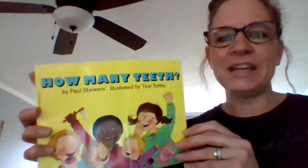How Many Teeth? This is written by Paul Showers and it's illustrated by True Kelly. How many teeth?